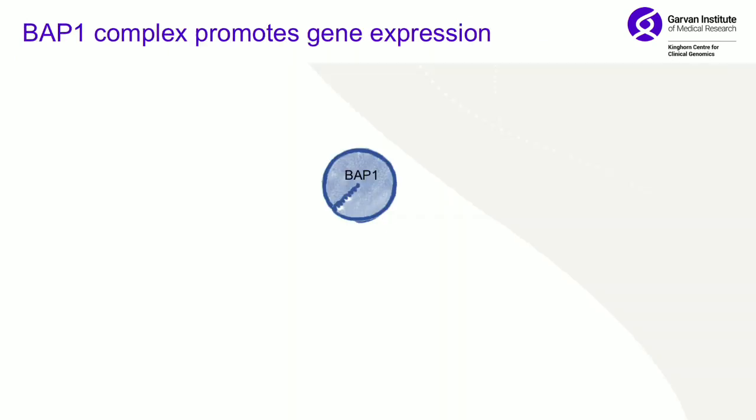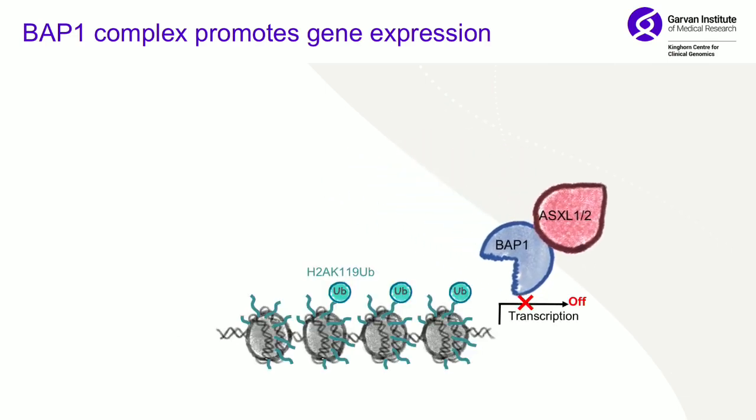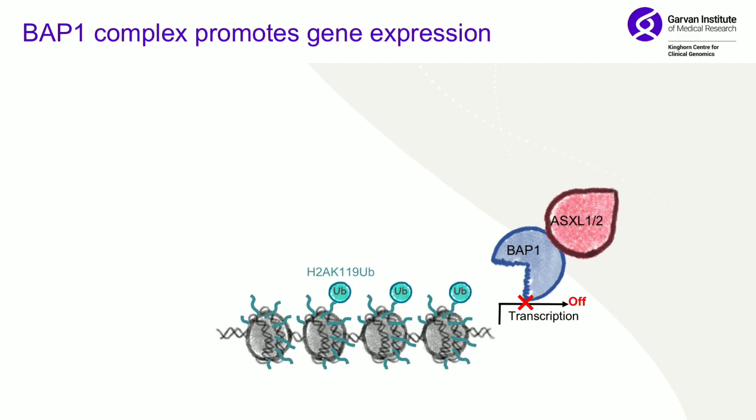So what is BAP1 and what's it doing? It's a deubiquitinase, and it binds several proteins including ASXL1 and 2. What it does is remove ubiquitins from histone H2A, which then turns on transcription.